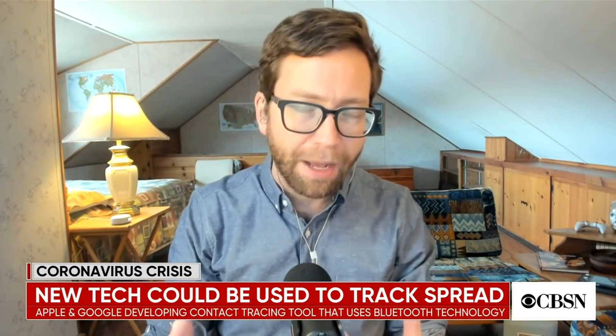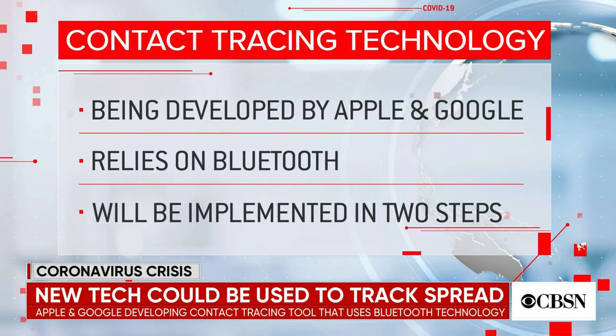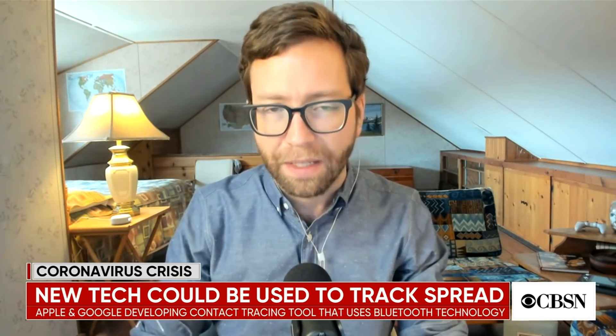Bluetooth is the low-power signal that allows your device to talk to, say, an Apple Watch or to headphones wirelessly. Users who have been diagnosed as positive for the coronavirus would then voluntarily enter this positive information into the application, which would then notify other phones around them using what we call contact tracing. It tracks when you are in contact with or close in distance to somebody, and traces the spread of the individual. Phase one is these applications that would be rolled out and installed by users as a voluntary process.